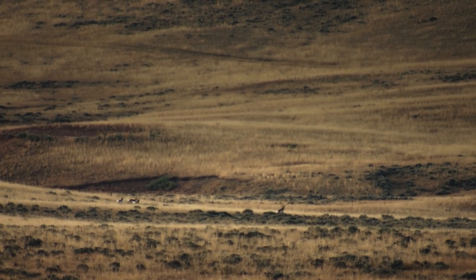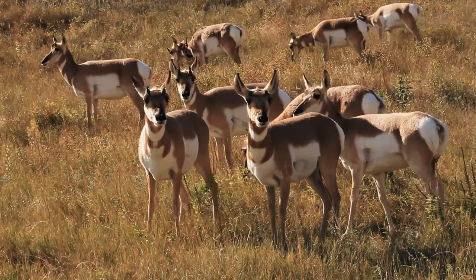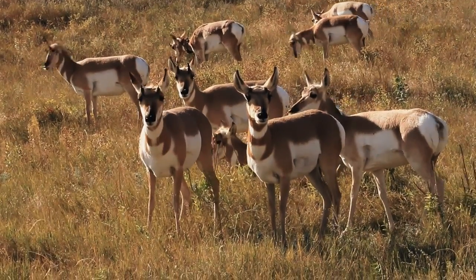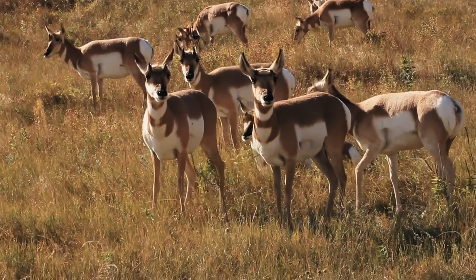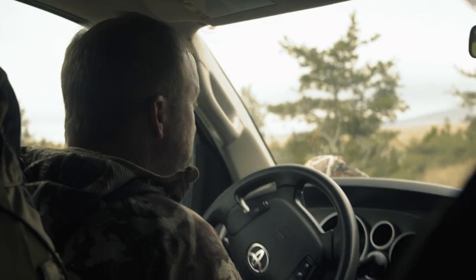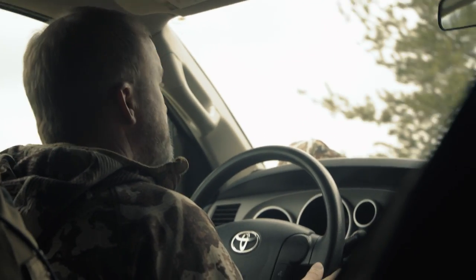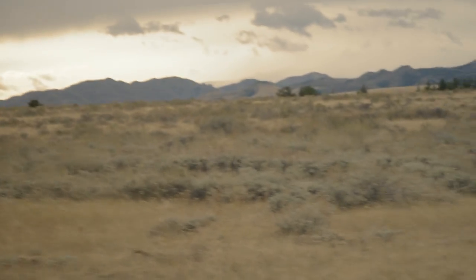We're going to drive up out of this little canyony, draw-type country and come up onto a plateau with sagebrush and grass — that's where I expect to see them. Let's just pull in over here and hide the truck.